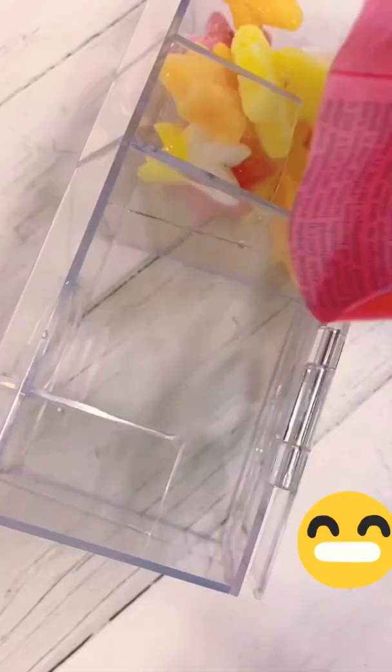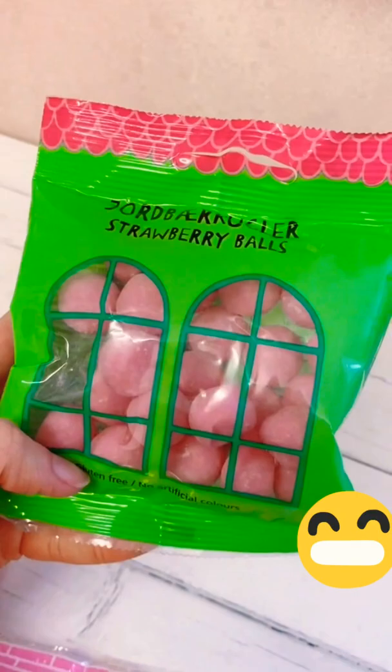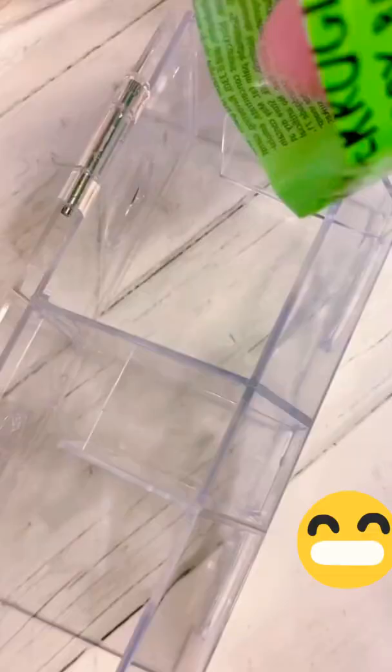We have some foam stars, some cola and cherry mix — these are sour — some strawberry balls, these are like bonbons. And then lastly some strawberry foams, and these are so good.